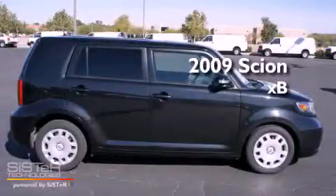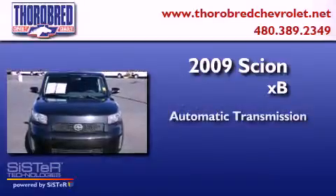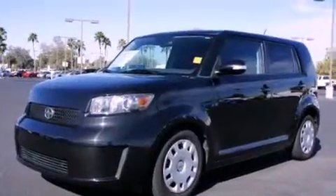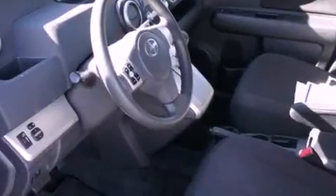This is a 2009 Scion XB. This hatchback has an automatic transmission and an inline four-cylinder engine. Features include cruise control, a rear window defroster, a rear window wiper, a CD player, tinted glass, a driver's side impact airbag, and air conditioning.